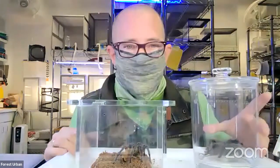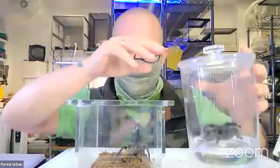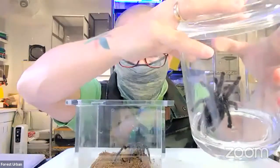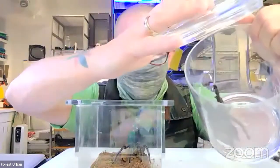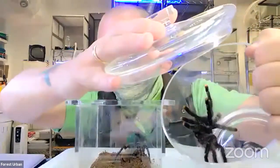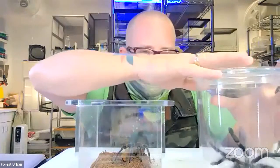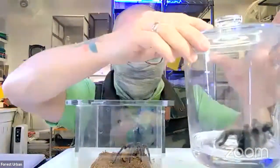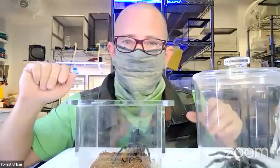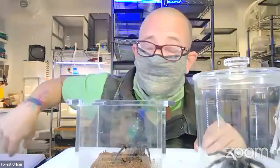I brought some tarantulas today. As we know, tarantulas are just coated in hairs — they're some of the hairiest things we can think of. This is one of our tarantulas named Green Bean, though she's actually covered in pink hair. She's called a pink-toed tarantula. One of the ways she uses her hairs is for defense. A tarantula can actually take the hairs on their body and, with their hairy leg, flick them off.